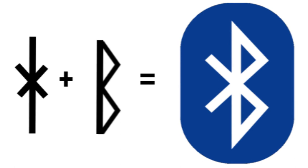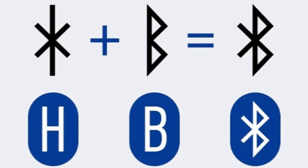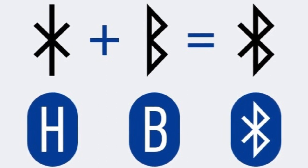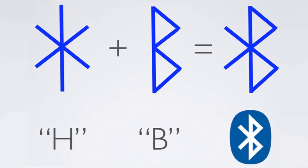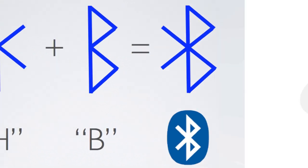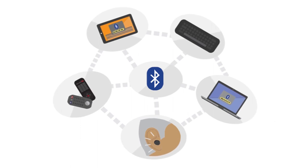The symbol is a combination of two symbols. The part that looks like an asterisk is Hagal, which is the Latin letter H. The part that looks like the letter B is the letter B in Latin. The reason it is two symbols in one is because Bluetooth allows two devices to share and connect. Now you can tell people where the symbol comes from and why it is called Bluetooth.